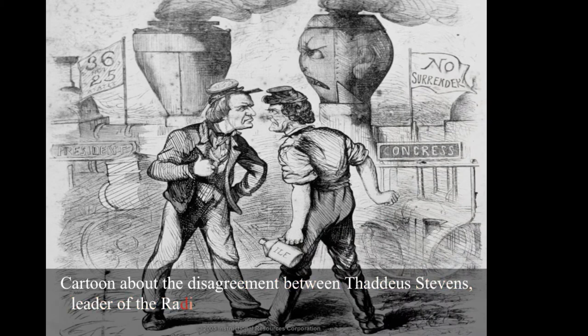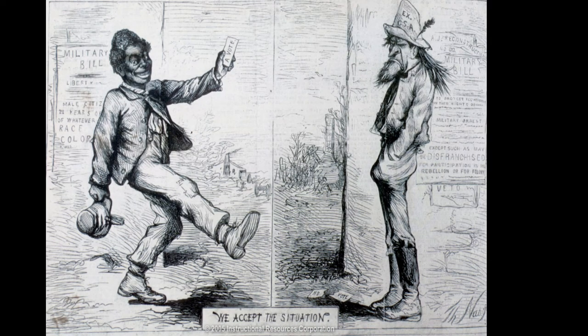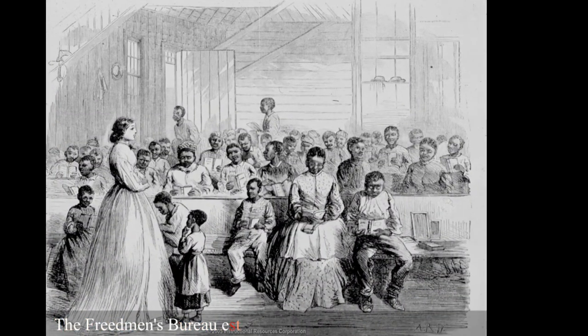Radical Republicans believed it needed to be equality for African Americans in the South, including the right to vote, and wanted to go hard line on Southern leaders. The Radical Republicans gained control of Reconstruction — Johnson was impeached and nearly removed from office. Things got better for African Americans for a while: Blacks could vote but former Confederates could not. Another great benefit was the Freedmen's Bureau, a government program providing food, medicine, and education to former slaves to help them adjust to their new life.